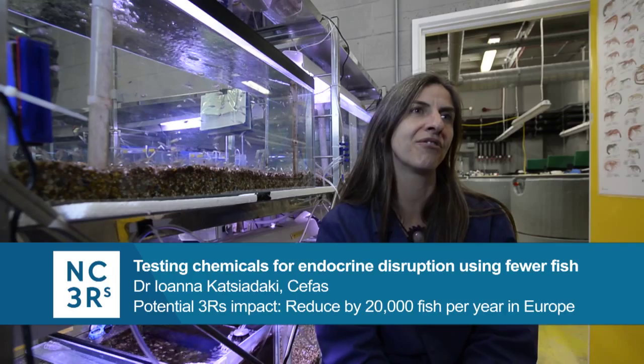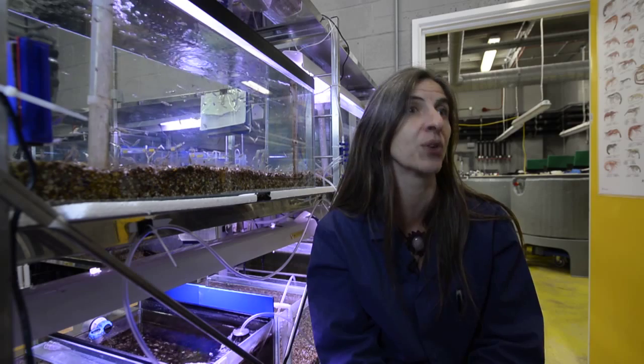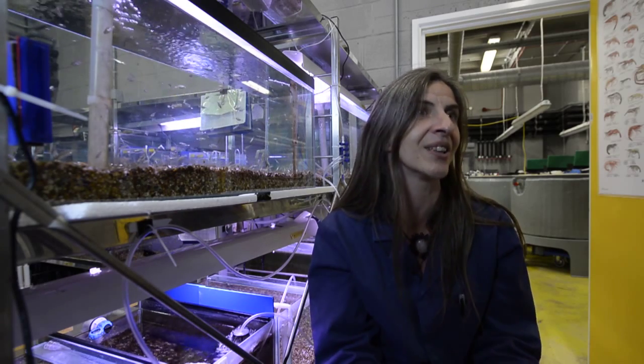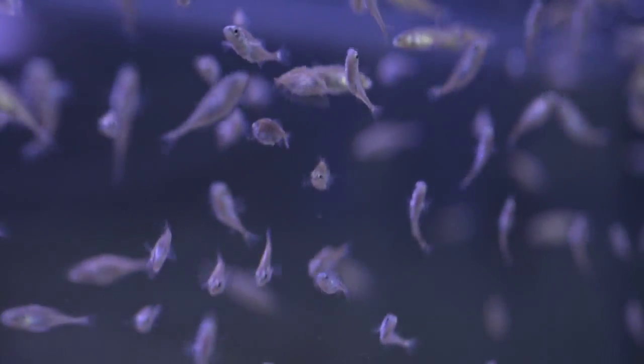The endocrine system between fish and mammals is actually very, very similar, so that's why fish are a very good model for this type of research. And on their own merit, they deserve some further protection because the vast majority of these chemicals end up in the aquatic environment.